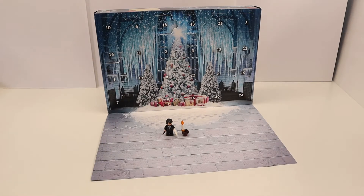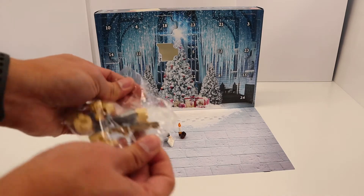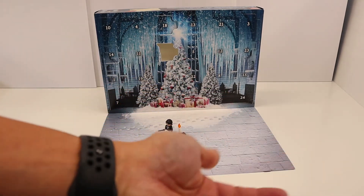Harry Potter day two. It looks like it's a mini build or something. It's just a micro build of I guess the Hogwarts castle or school. Comes with two extra little pieces.